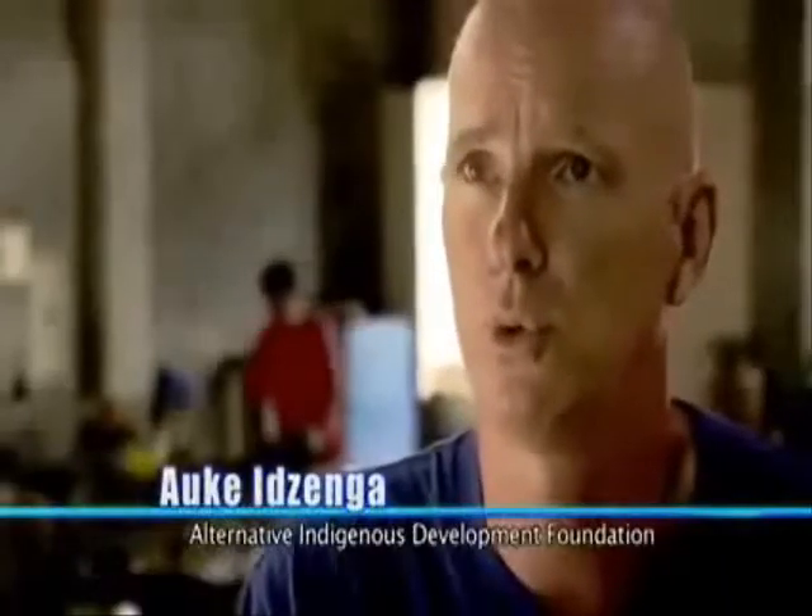Bacolod City in the Philippines. This is where a Dutchman, Oka Itzenga, started the Alternative Indigenous Development Foundation. To date, the foundation has helped supply running water to 170 mountain villages with its ram pumps.